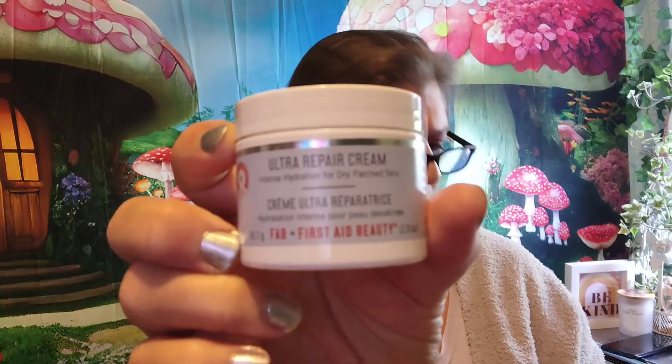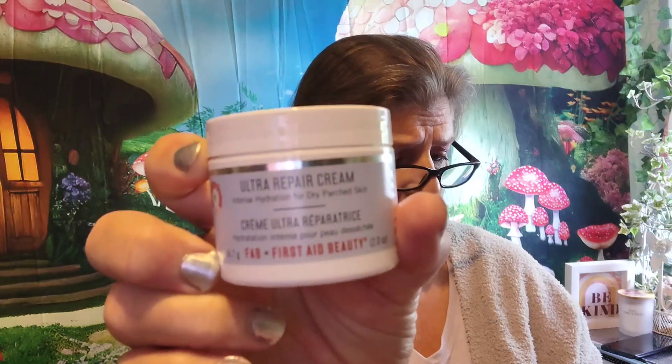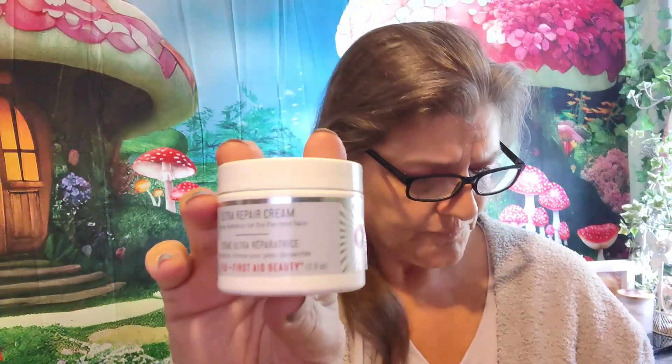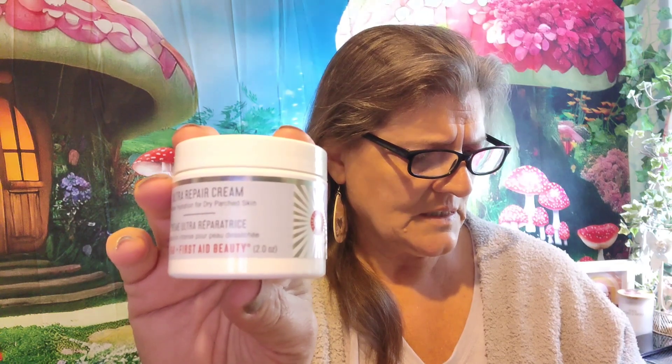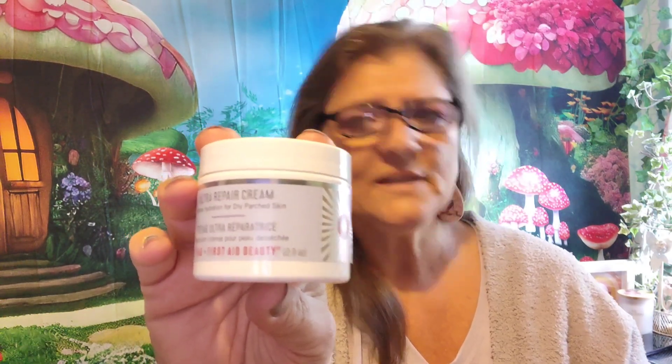Okay, this month I mainly got skincare — you get to choose some things. This is a deluxe sample; the full size is $38. The tip says: morning and night, lather a generous amount over your face and neck. Let's look at it real quick and see if I want to put it on.